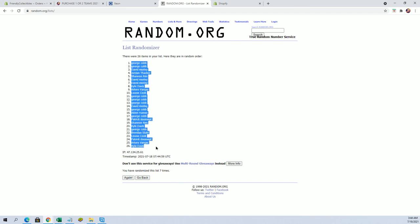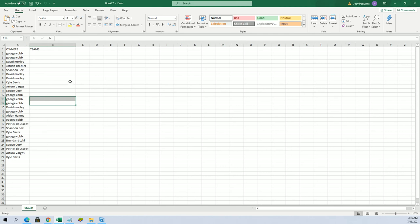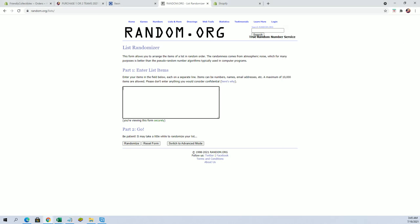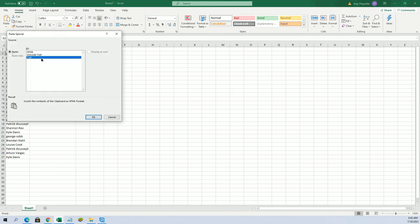All right guys, George C. to Kyle D. Here's teams next, guys. D-backs down to the Nationals. Phillies to the Cubs.